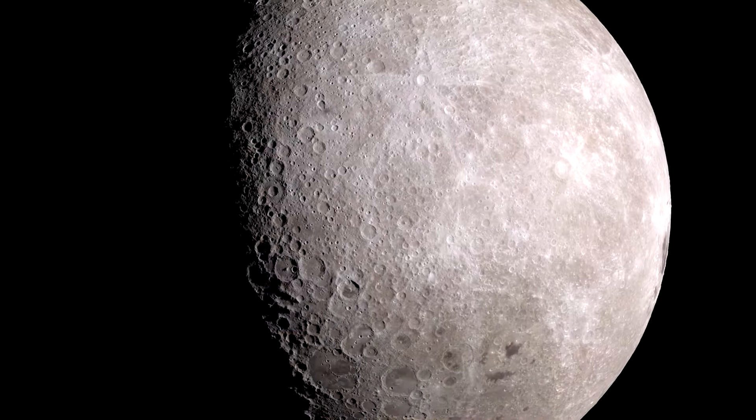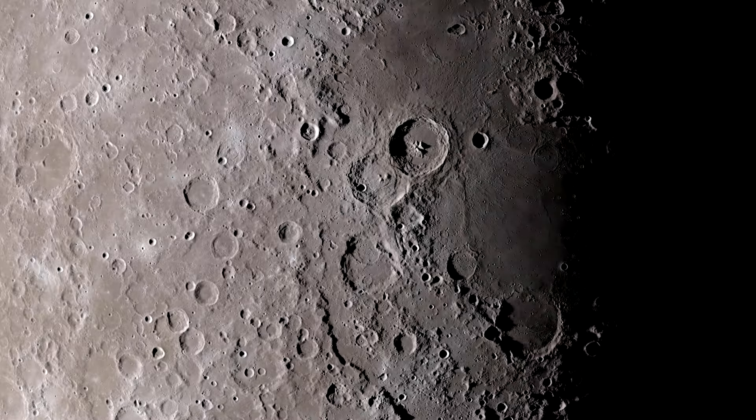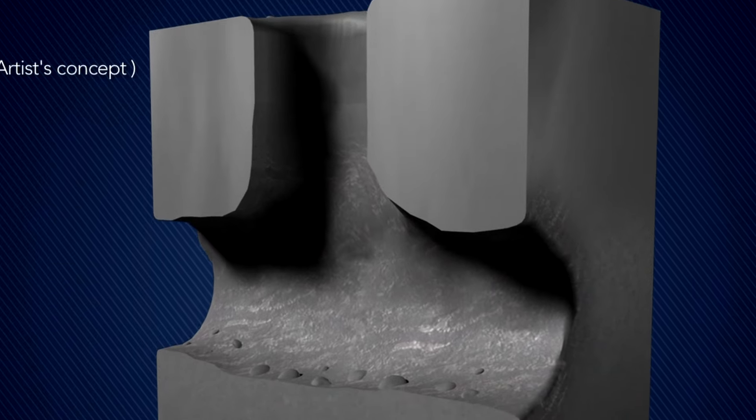Scientists have suspected there may be caves on the moon for more than 50 years. They first discovered pits on the moon in 2009 and wondered if they led to caves, but didn't confirm the theory at the time.